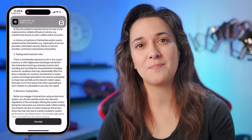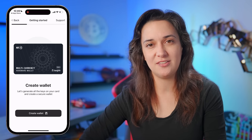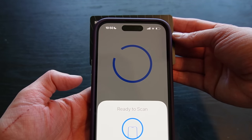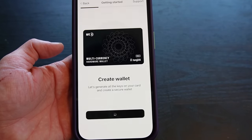Scroll through the legal disclaimer and tap accept. Now it's time to create our wallet. On the screen that says 'let's generate all the keys on your card and create a secure wallet,' tap create wallet, then tap the card and do not remove it until the end of the operation. And we're done — no scrolling through tiny screens, writing things down, or verifying words. The wallet has been created and the private keys are secure on the card.